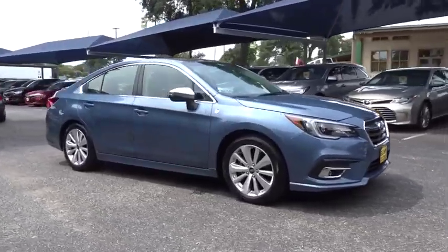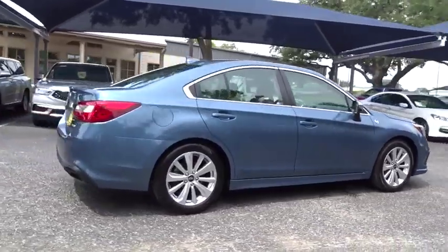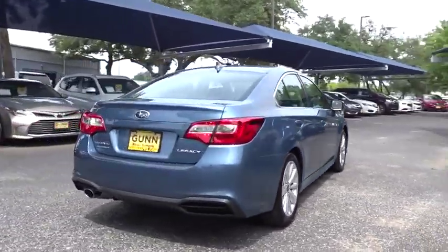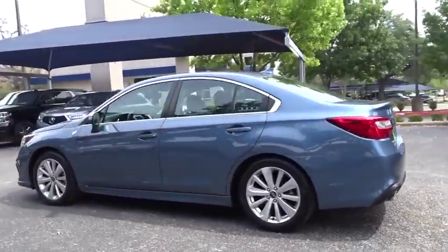We are pleased to show you the 2018 Subaru Legacy. The Subaru Legacy offers a roomy interior and a dynamic drive you feel every second you're in the driver's seat. It's a refreshing alternative to the alternatives.